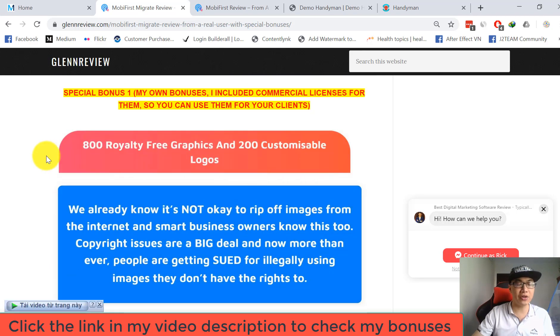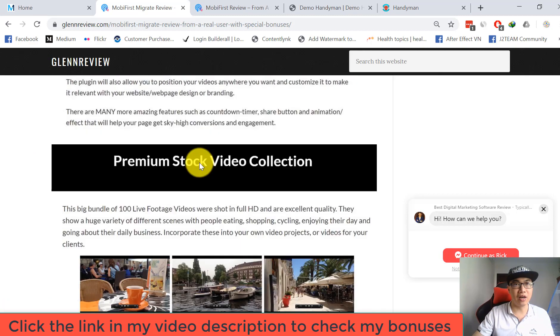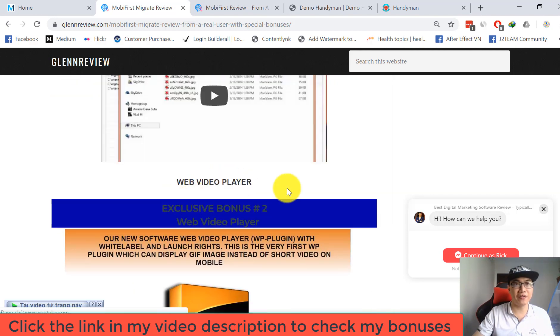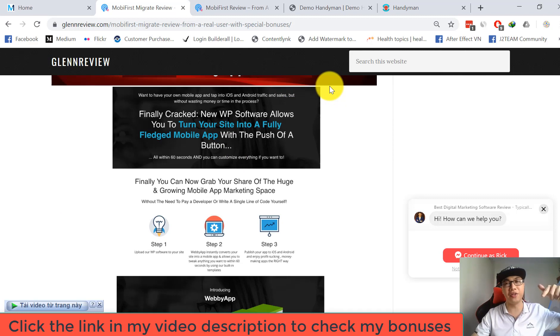Additional bonuses include 800 royalty-free graphics, 200 customizable logos, video creation tools, WP Video, premium stock video collection, image bluster, and a web video player application. All you need to do is click the link inside my video description down below to check all the details about my bonuses.